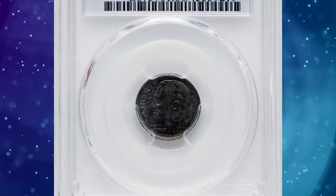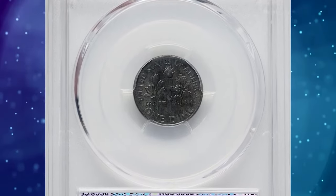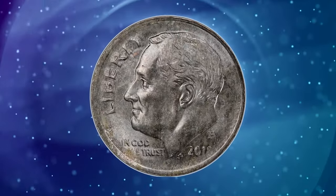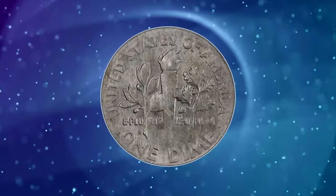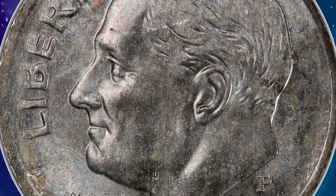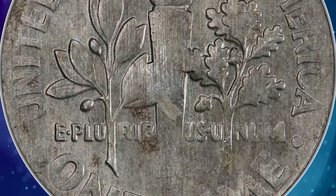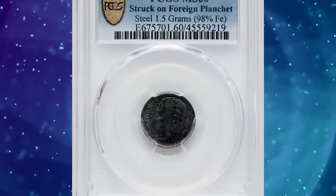2018-D Roosevelt dime struck on a foreign planchet, graded as MS-60 by PCGS. The weight of this error coin is 1.5 grams and it contains 98% iron, while the expected weight of a clad dime is 2.27 grams. The traditional alloy of steel is 98% iron and 1.5% carbon with a trace of other elements. Thus, the present dime was struck on a steel planchet. Presumably, the planchet was purchased from a private firm that also provided planchets for foreign country coinage.